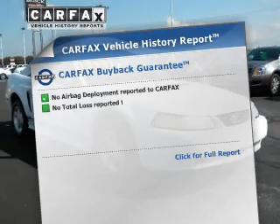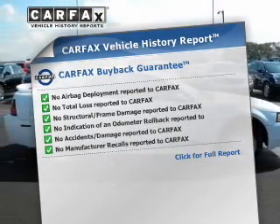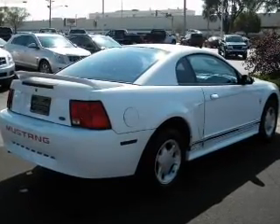Rest easy knowing this vehicle comes with a Carfax Vehicle History Report from Carfax, the most trusted provider of vehicle information. Plus, enjoy these notable features that are included in this vehicle: air conditioning, power door locks.